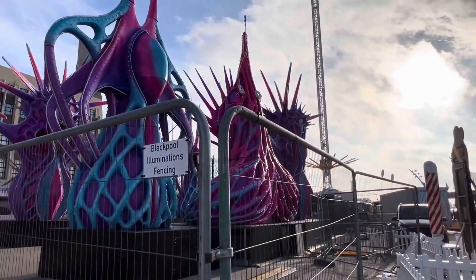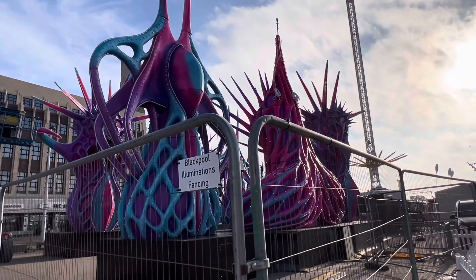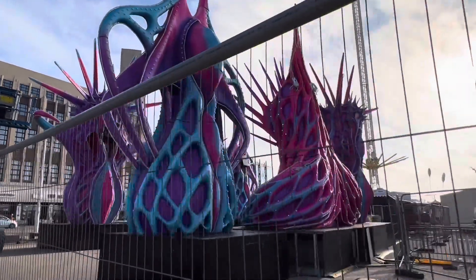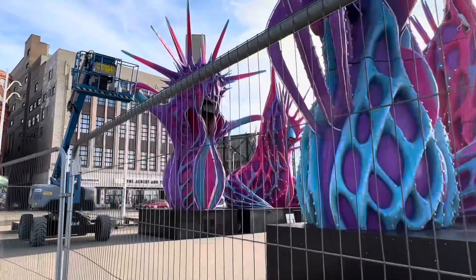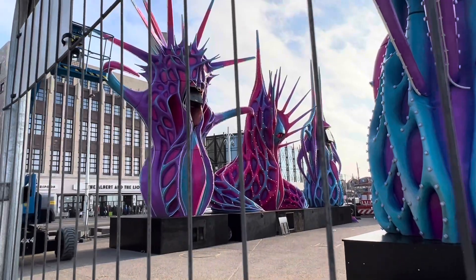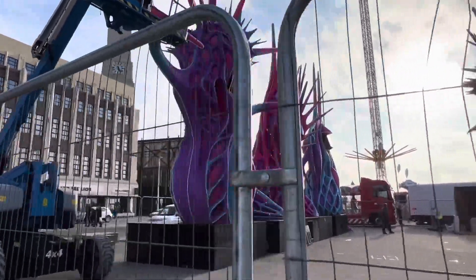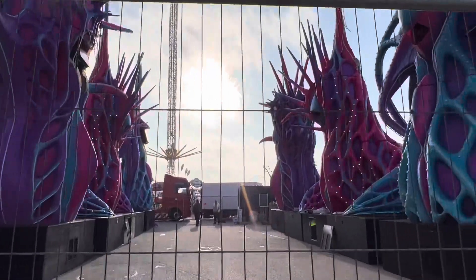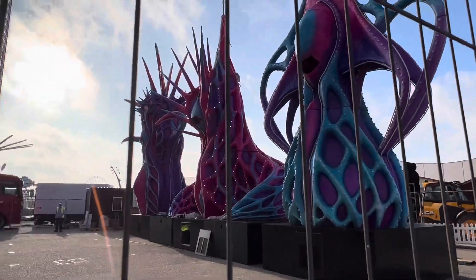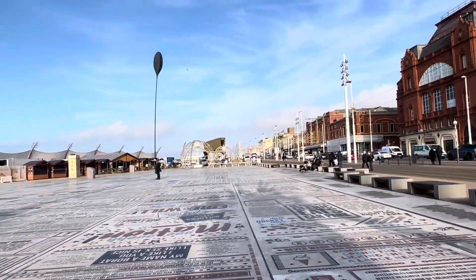We've got all 6 pieces of Odyssey backlit by a beautiful Blackpool sunshine morning, and they appear to have got a hole in their head - I presume that's where the projection show comes from. They're all in place, being twiddled and fiddled and finished off as we speak. These on this side look like they've had their lights done - they've all got the canopy over the top. It's all cracking on at a pace.